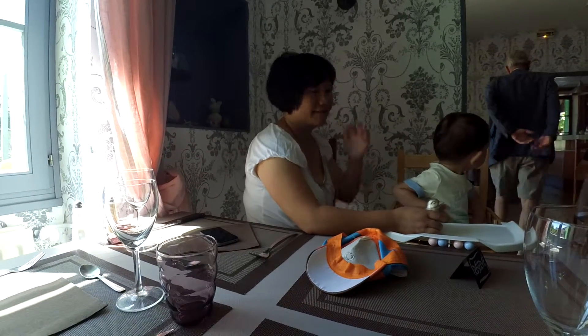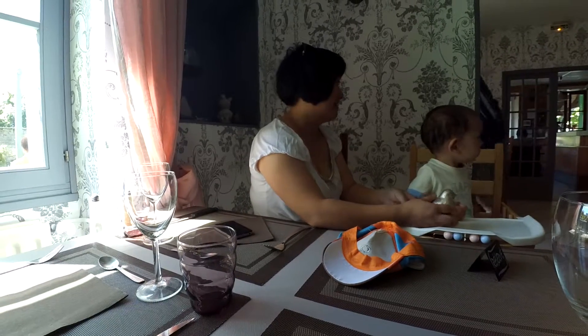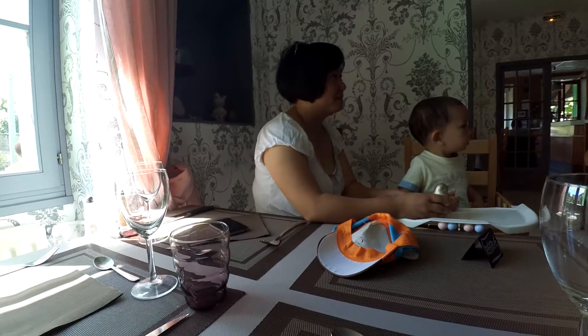Hey, so as you can see today, I'm with my wife and my father and my kid and we are at a restaurant. Let me teach you a few words. So first, at the restaurant, we'll say 'au restaurant.'